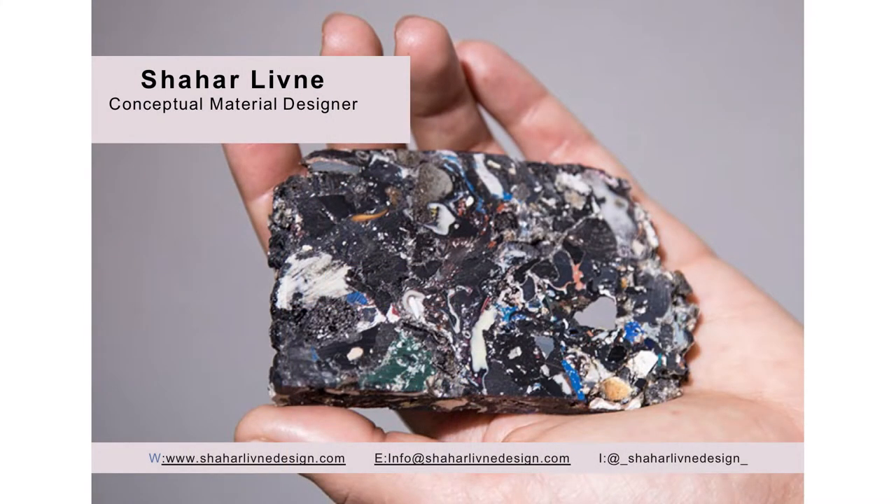My name is Shahar Levne and I'm a conceptual material designer. I'm going to briefly explain what that is, because you're probably used to hearing about material designers who design systems for dealing with materials or design new composite materials — more like engineering materials. But I see it from a conceptual way. For me, every material is a carrier of a narrative — it's a storyteller — and I'm trying through design to attract people to listen to this story. Whether by interacting or by looking, I really believe that design can also be a mental practice.